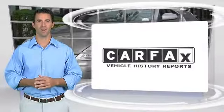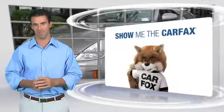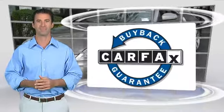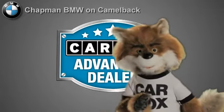Here's another high-quality vehicle with the Carfax Vehicle History Report. Be sure to find a complimentary copy of this report online, or contact the dealership. This vehicle qualifies for the Carfax Buy-Back Guarantee. Just say, show me the Carfax, at Chapman BMW on Camelback, a Carfax Advantage dealer.